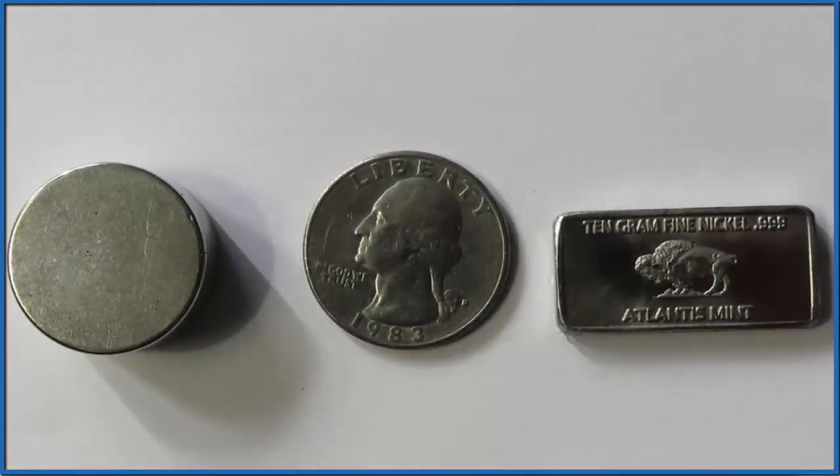It's really interesting that the quarter is 25% nickel, but it's not attracted to the magnet. That has something to do with the way the copper atoms and the nickel atoms are intermixed with each other in that alloy that makes up the quarter.